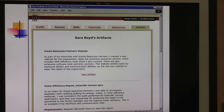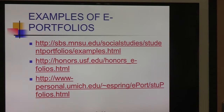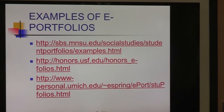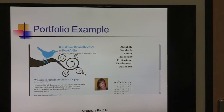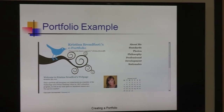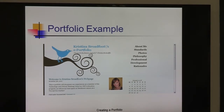Here are her artifacts — her workshops or events. She has a project for a Waste Reduction Partners website and a Water Efficiency Report for Asheville Terrace Apartments, with the requirements and various artifacts listed. When you click on it, it shows you one of the websites she helped create. Here's another portfolio example — a different one — created using an online site similar to Google Docs. It includes sections for: About Me, Standards, Photo, Philosophy, Professional Development, and Rationales, with some nice graphics.